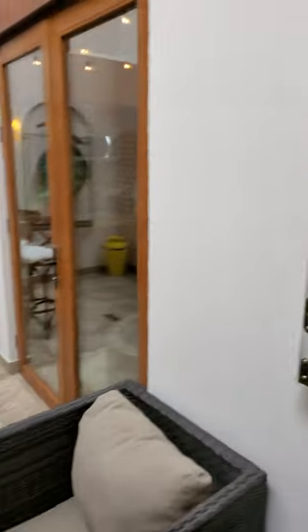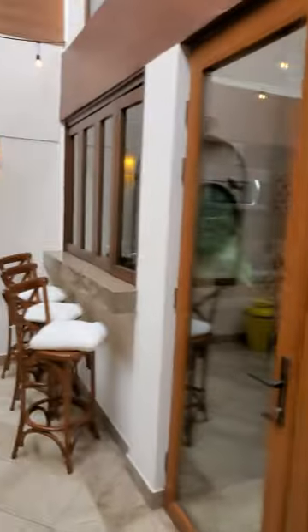Beautiful space. I love the fact that these windows come out and connect to the side, to bring something inside outside and something outside inside.